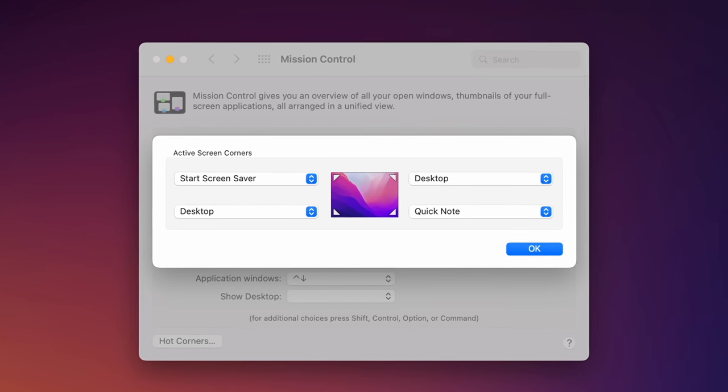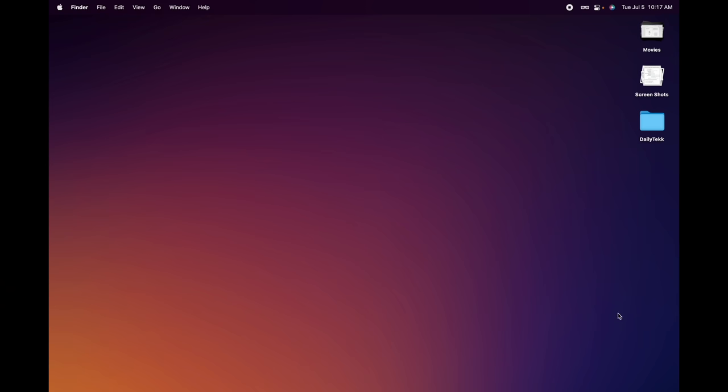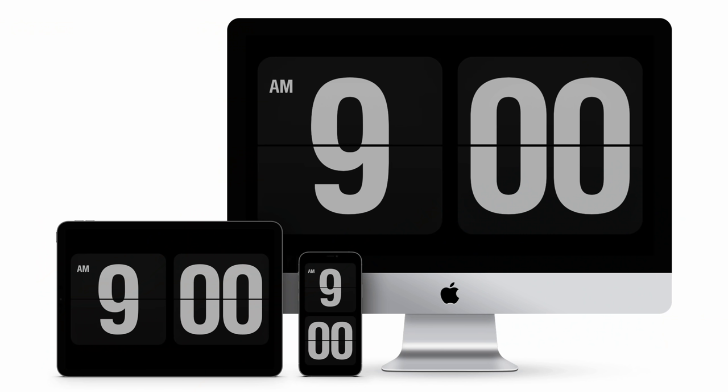Hot corners are super useful to me. I've got the screensaver ready to go, two set up to show me the desktop, and also a Quick Note — because while Function Q is great, it's even easier to just swipe down into the corner. Speaking of screensavers, I do like the ones Apple puts out with new macOS releases, but there's just something about the Feco clock screensaver that I'm not ready to give up. It's classic, I've been using it forever on the iPad too, and it just looks good.